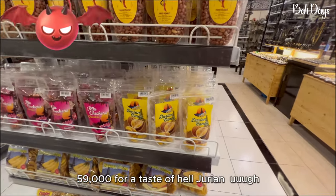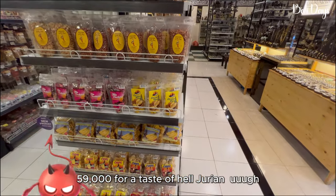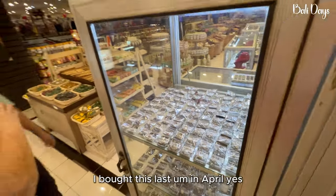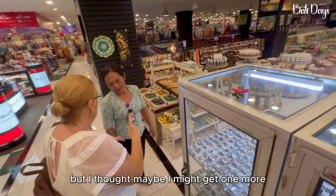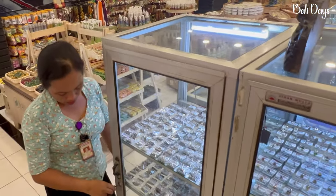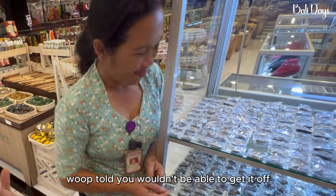59,000 for a taste of hell — Durian. I bought this in April but I thought maybe I might get one more. And the earrings as well.